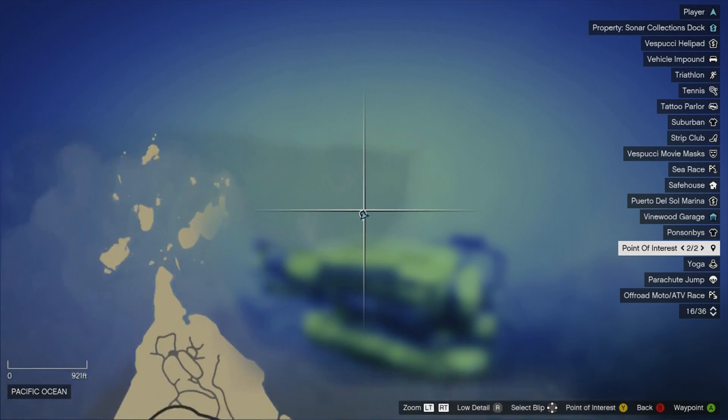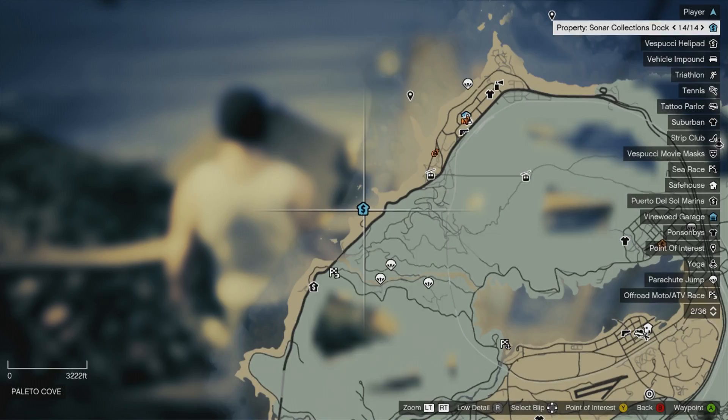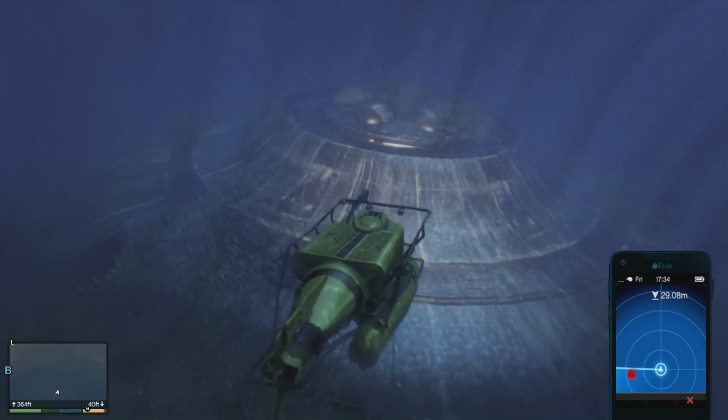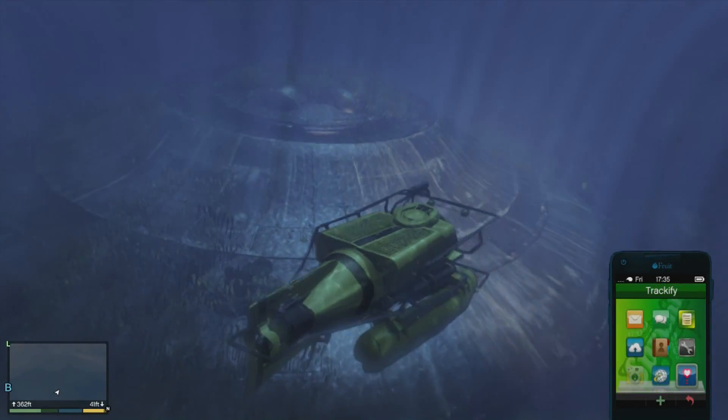It's off the northern shore here, right where I've marked. You can scuba dive here or take a sub, which can be found at the Sonar Collections dock if you own it. Doesn't do anything special, just a cool thing to find and something that adds to the environment.